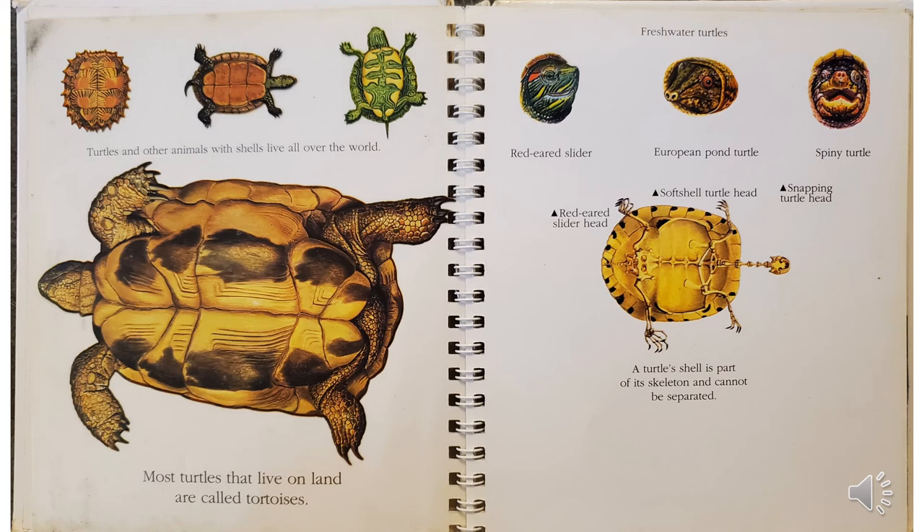If you look at the left side of this page, we can see the underside of all the turtles we just learned about. And if you look at the right side of the page, you might notice right in the middle it says a turtle shell is part of its skeleton and cannot be separated. There you can see a picture of what a skeleton of a turtle looks like. Up above, there's the red-eared slider's head — that's the bright green one on the left. The middle one is a soft-shell turtle head; that's the European pond turtle. And the one on the right is a snapping turtle head — that's the spiny turtle.